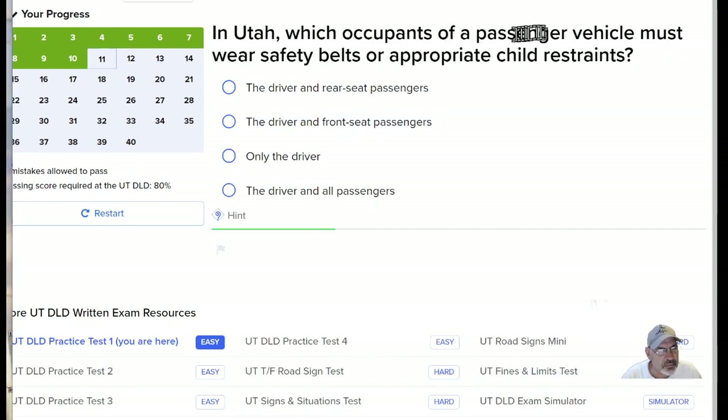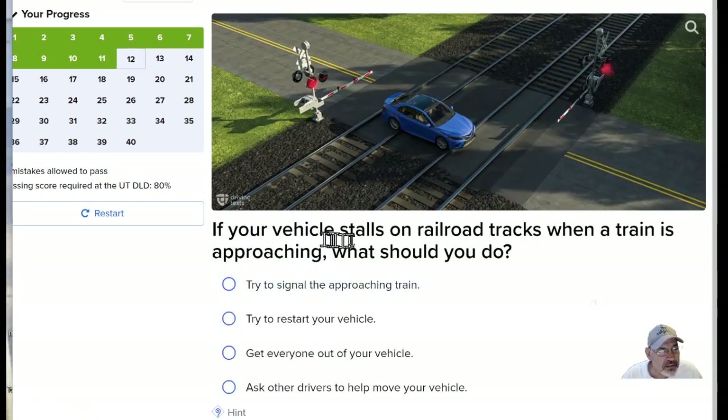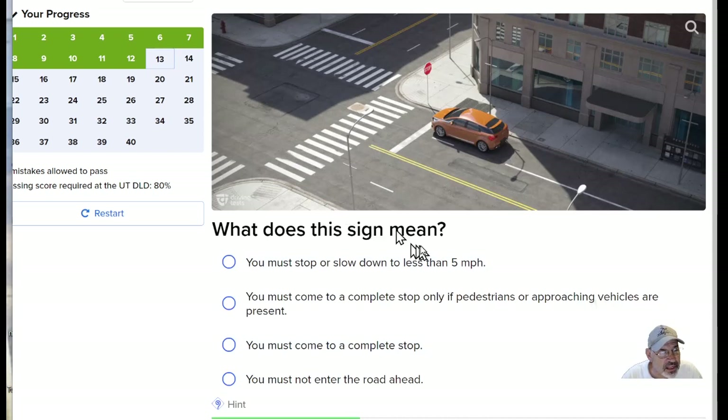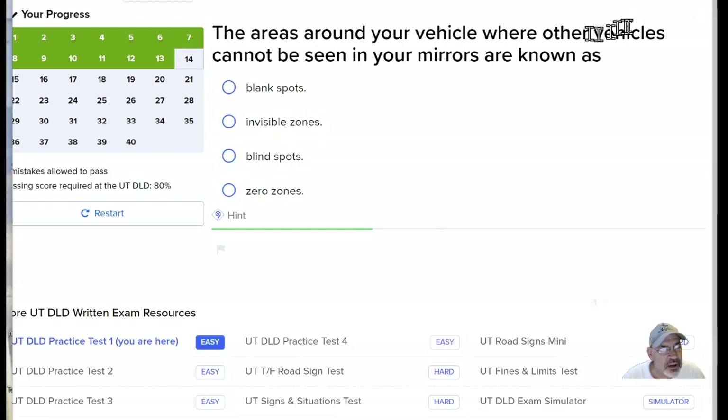In Utah, which occupants of a passenger vehicle must wear safety belts or appropriate child restraints? Everybody — the driver and all passengers. If your vehicle stalls on a railroad track when a train is approaching, what should you do? You need to get out and get away. Get everyone out of your car and get away from there. What does this sign mean? It says stop — you must come to a complete stop.